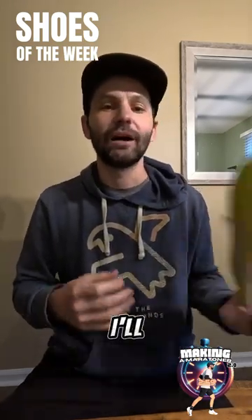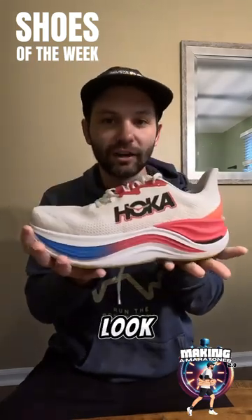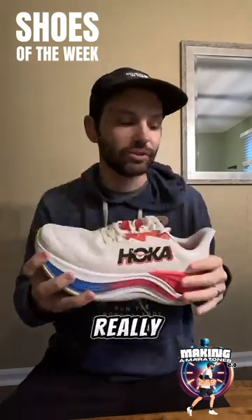For my ShakeOut Run, I'll be using the Skyward X by Hoka. Look at that foam — protects the legs. Really enjoy this one.